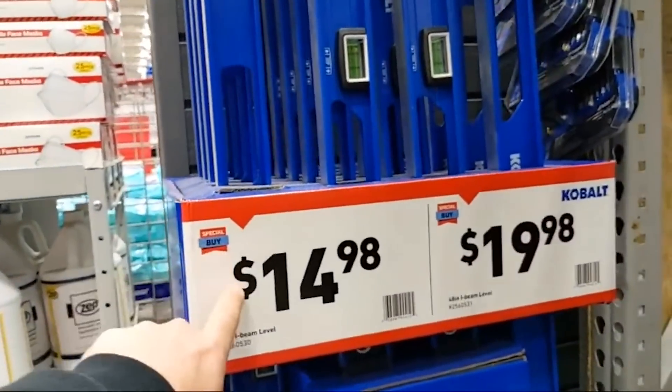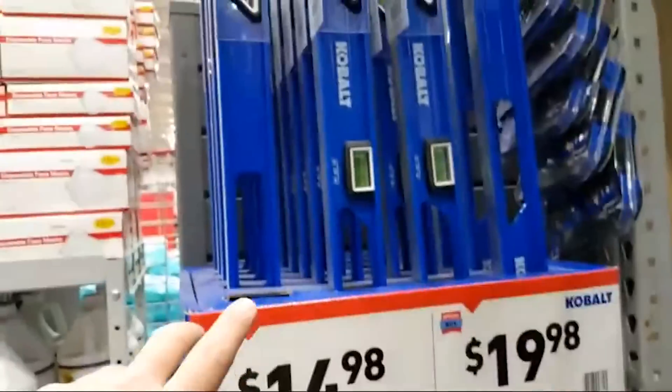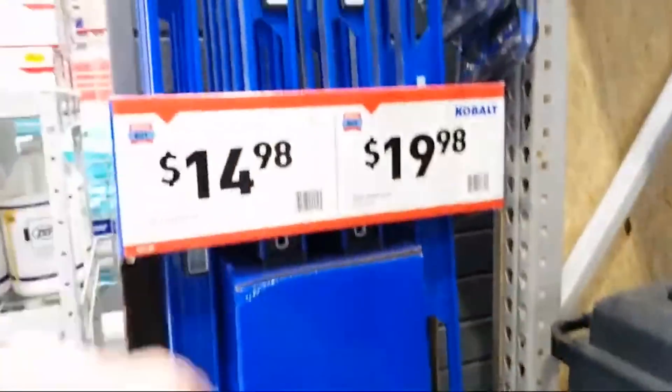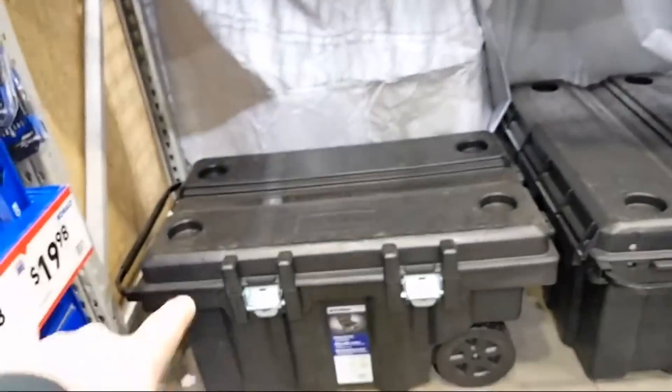Another special buy for the holidays: a 48-inch and a 24-inch i-beam style levels at $14.98 and $19.98. I'm kind of surprised they're still here — these are really really nice. If you need to get to and from the job site, they have rolling tool chests from Cobalt as well.